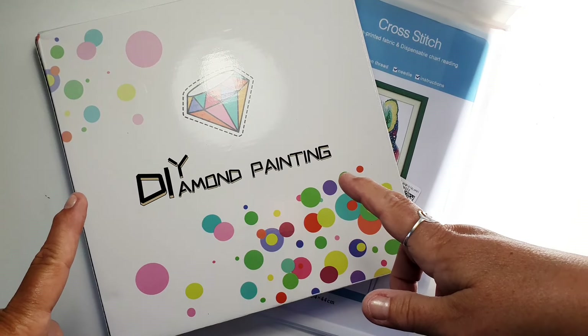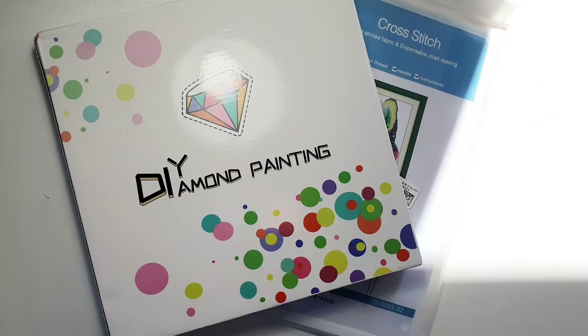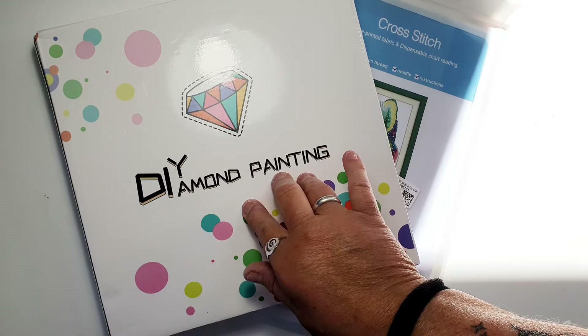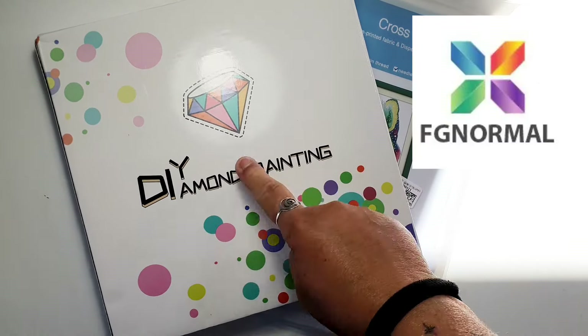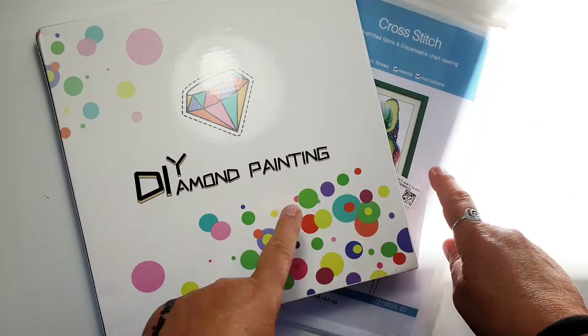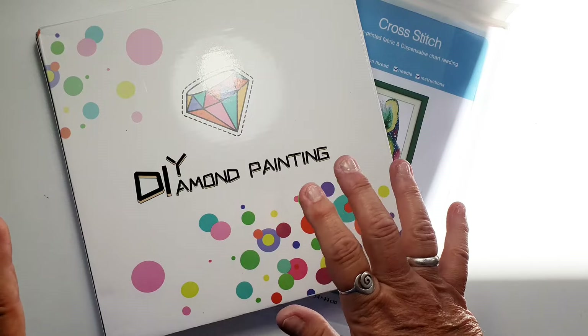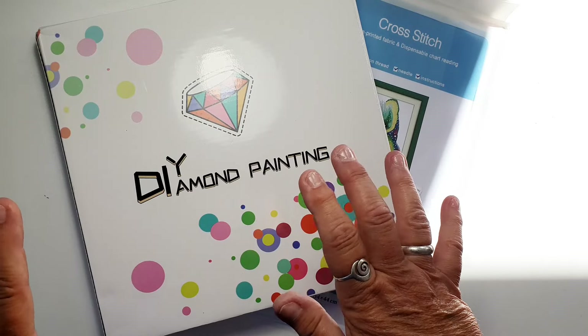Welcome back to another unboxing — I've got something very special for you today. I got two products from FGNormal: one is diamond painting and one is cross stitch. This is a very special thing and I've never had something like this, so I'm very excited about that.